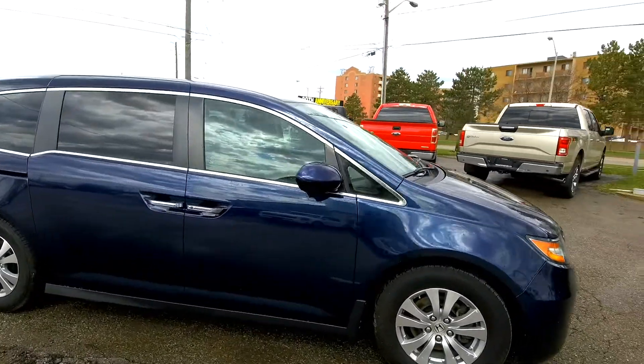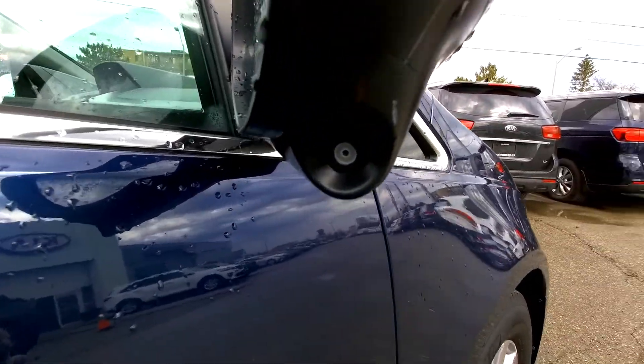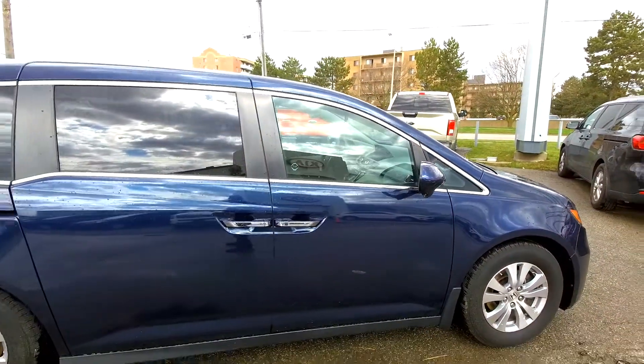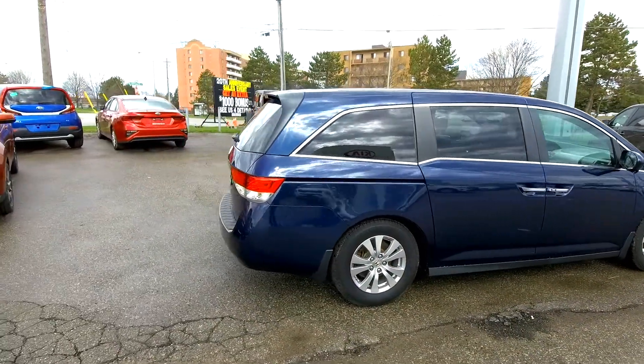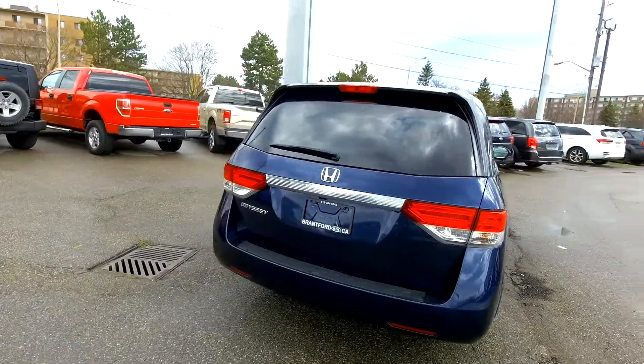You've got the side view mirror — on Hondas, when you signal to the right, underneath the mirror there's a little tiny camera which shows your blind spot when you signal to the right. These minivans are popular — lots of space of course in them. We're going to hop inside and take a look.